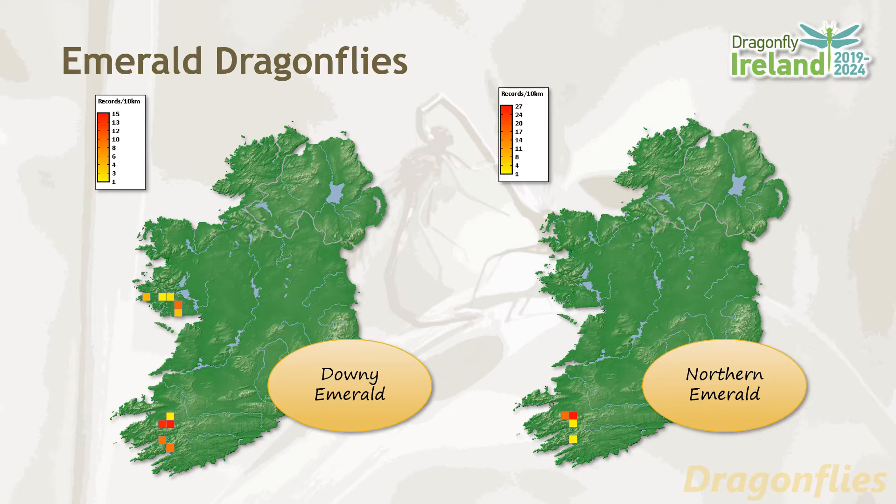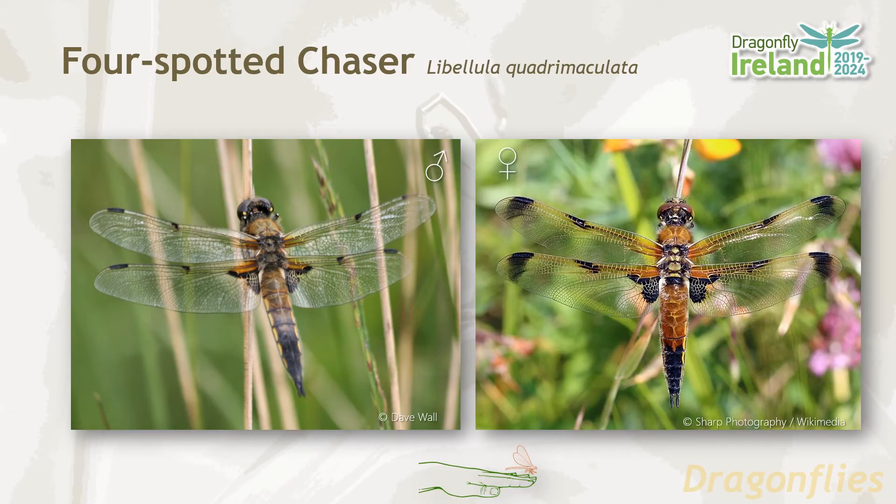In the case of the downy emerald, the distribution is limited to a small area in the southwest and a small area of Galway. The northern emerald has an even more limited distribution, just occurring in a small area of the southwest. The downy emerald favors small lake habitats, and the northern emerald favors bogs and heathland. The downy emerald's flight period is May until July, whereas the northern emerald's flight period is June until July.